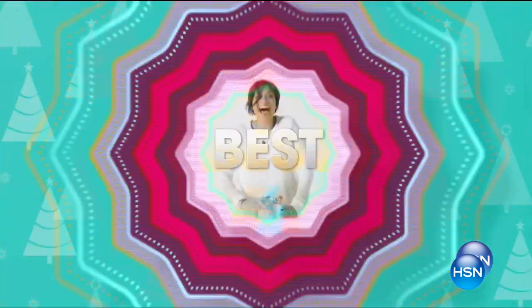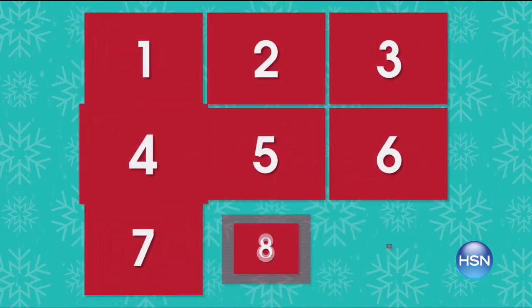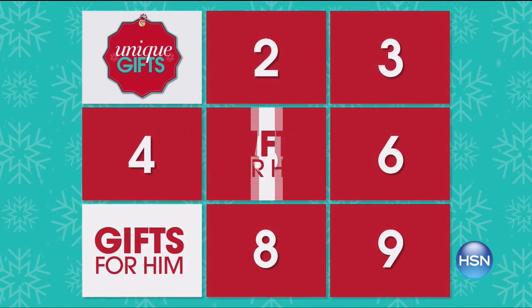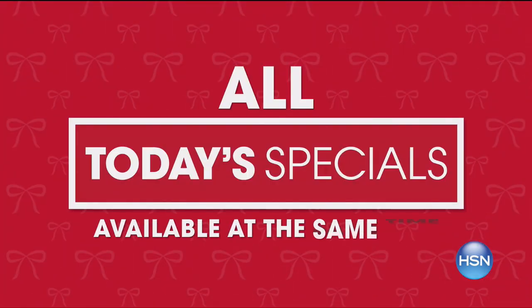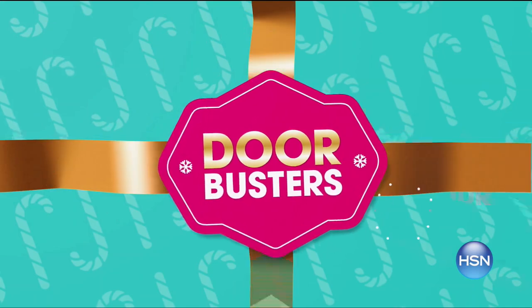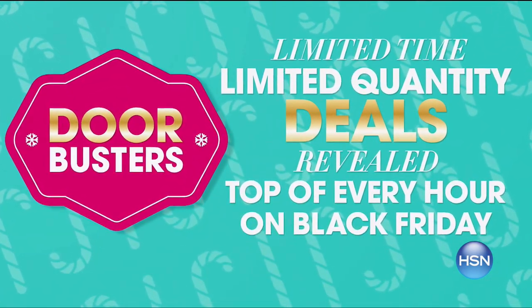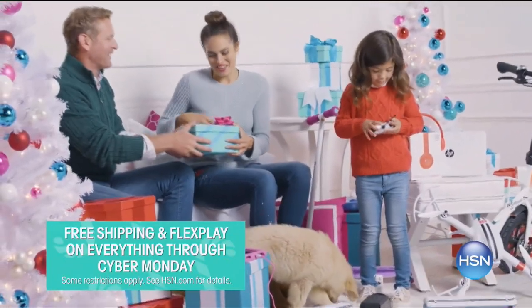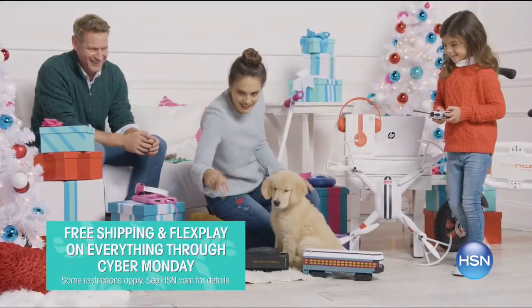It's our biggest and best thanksgifting week ever. We're celebrating for nine days with more deals than ever on unique gifts for him, her, and everyone on your list. All today's specials available at the same time. Plus doorbusters are back — limited time, limited quantity deals revealed at the top of every hour on Black Friday. Skip the lines and avoid the crowds.